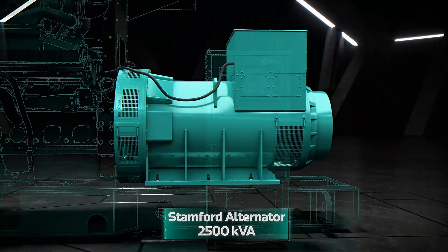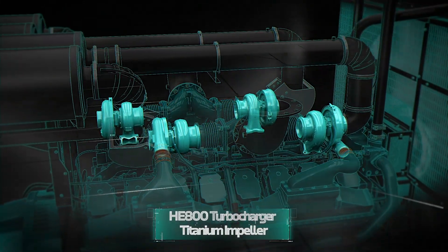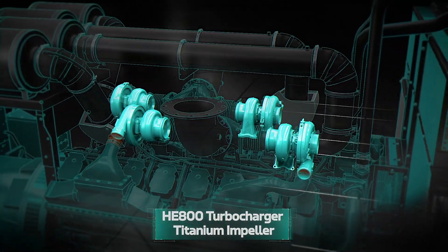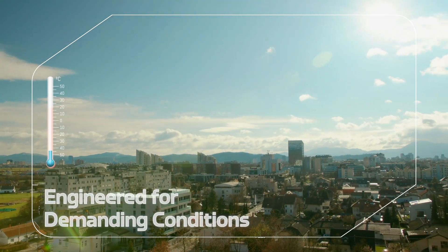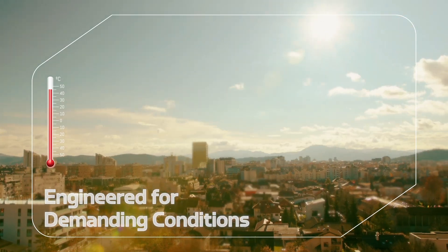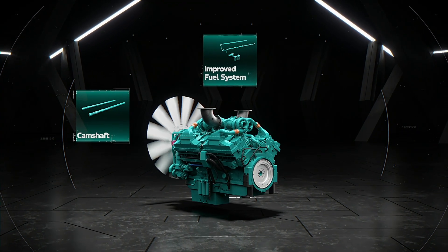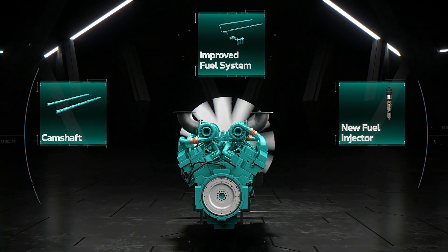Specially designed for data centers. This engine also has a HE800 turbocharger with titanium impeller to enhance performance and durability. It ensures top ambient and altitude performance, meeting DC customers' stringent testing requirements.